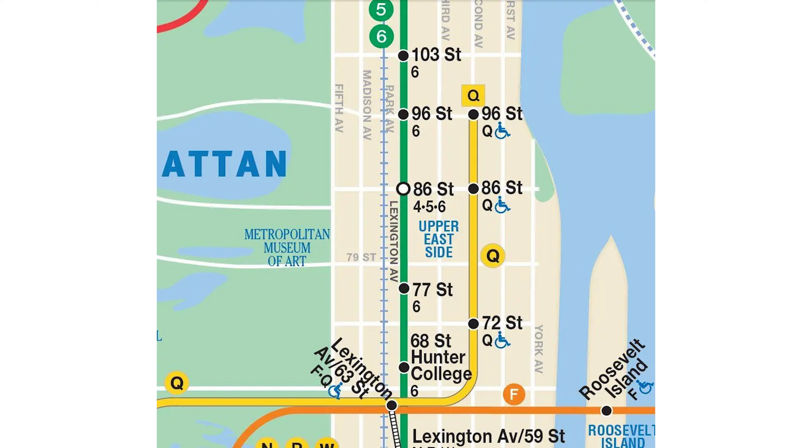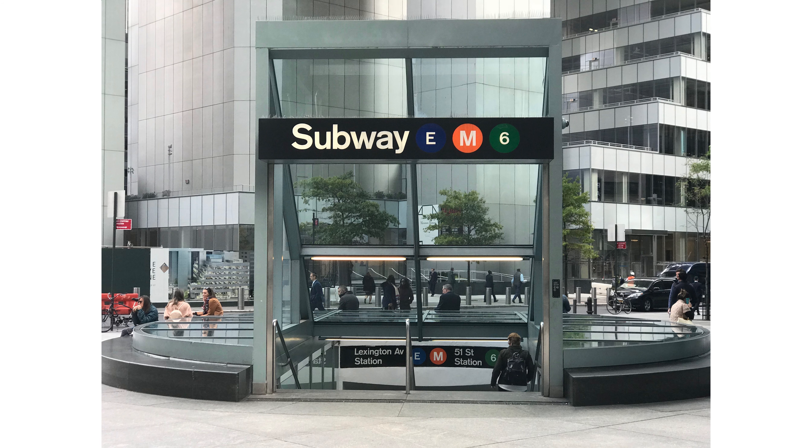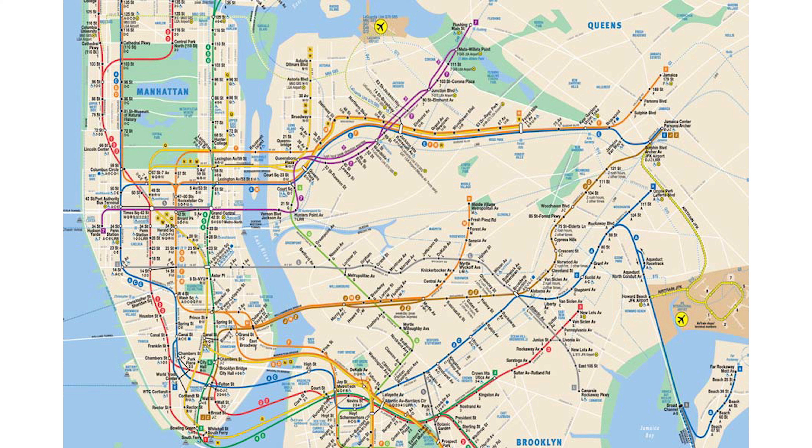The Upper East Side is served by several subway lines, including the 4, 5, and 6 lines on Lexington Avenue, and connects easily to the Q, F, N, R, and W lines. These subway lines make the Upper East Side easily accessible, connecting it to key business and cultural districts in Manhattan and beyond. The subway system is a vital part of the neighborhood, offering convenient ways to navigate the city.